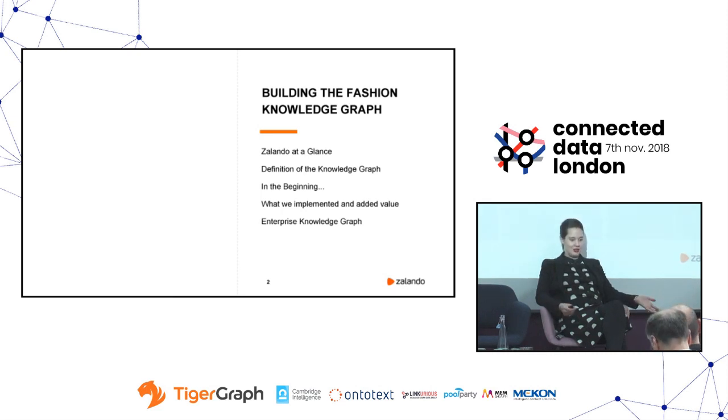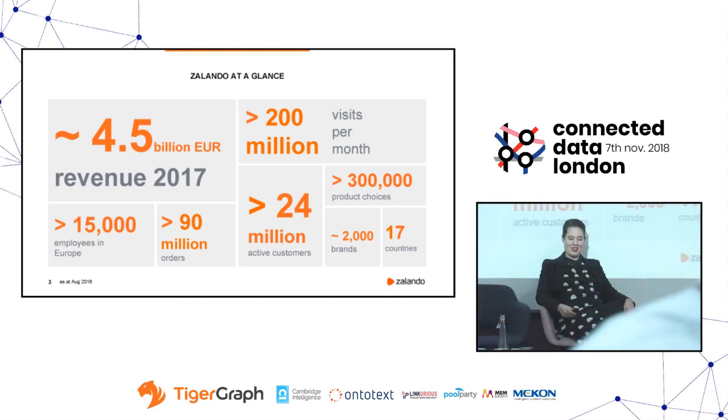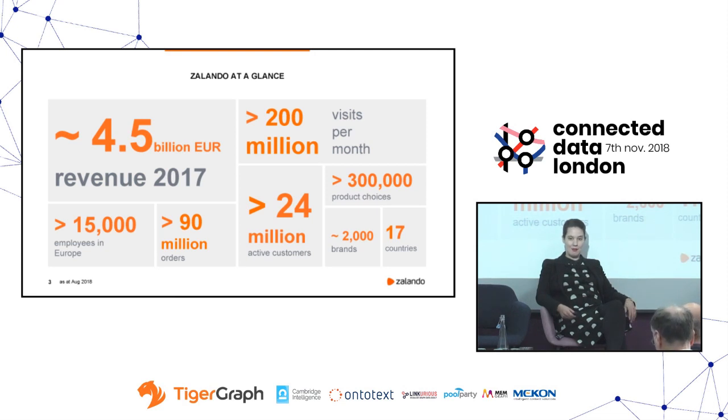Zalando at a glance — these are fantastic numbers from 2017. We are Europe's market leader in fashion e-commerce, so we sell fashion online. We're in 17 countries, which means we need to operate in at least 12 languages. We have over 24 million active customers making over 90 million orders. There's quite a lot of traffic in terms of stock availability of our products, and we have over 300,000 products available in our catalogue. Managing all that and making it accessible and findable to our customers is a big topic.